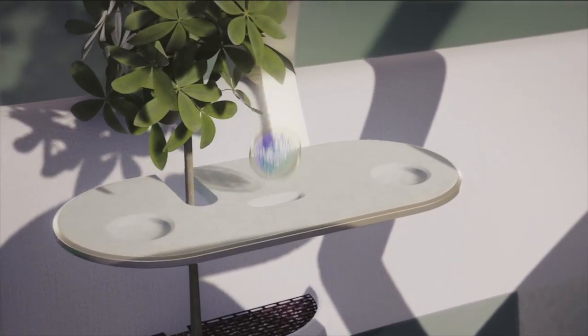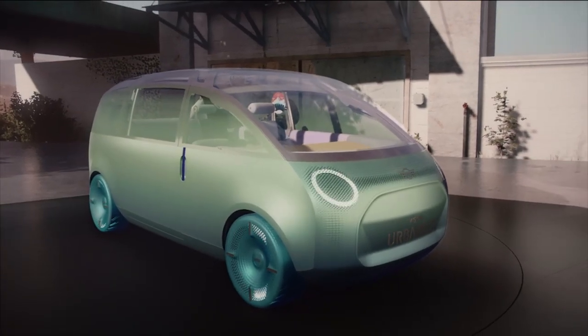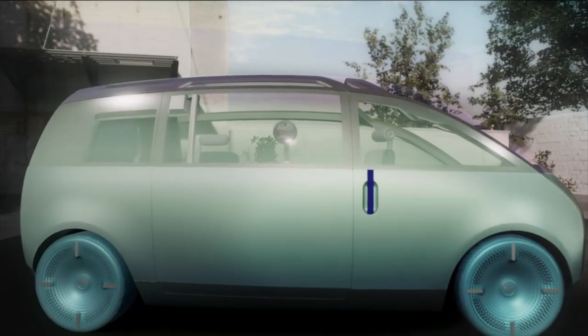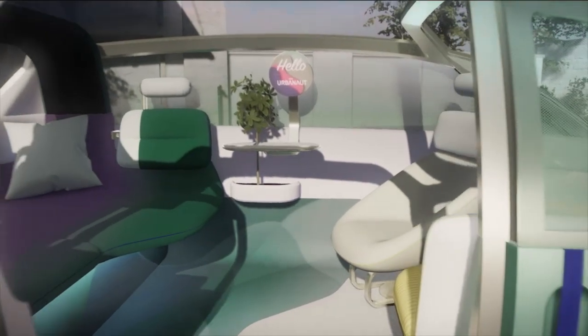The exterior and especially the interior transform accordingly. As you can see, experiencing the Urbanaut is very important to us. But let's have a closer look now at the design details. Let's start with the interior. It is designed from inside out.